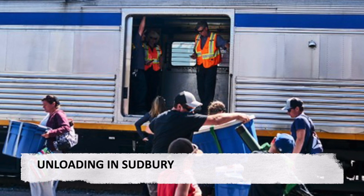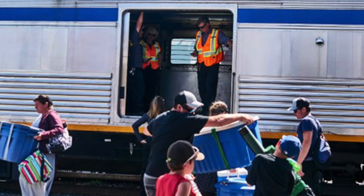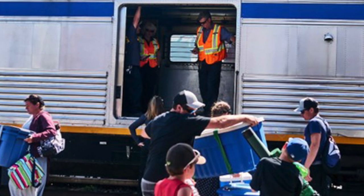Unloading in Sudbury. Arrival in Sudbury reflects the similar scene of the arrival in White River. Trucks and cars wait in the parking lot for passengers and their luggage, some arrivals carrying containers of fish taken from northern lakes.